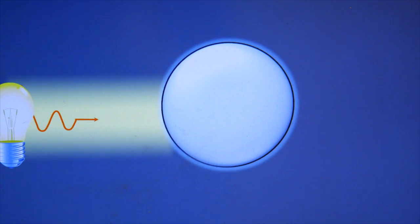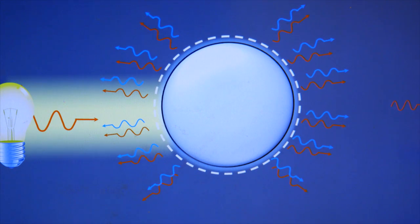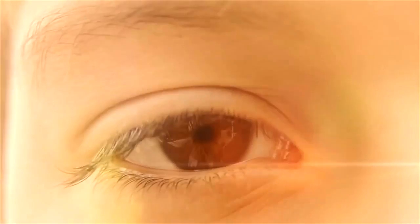The scattering from an object is actually the reason why we see objects. When light illuminates an object, a portion of this energy gets scattered, reflected, or diffused — and that's what our eyes detect.